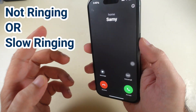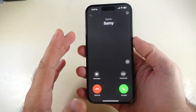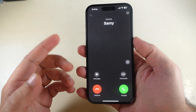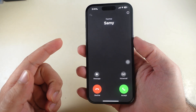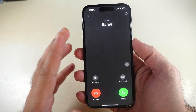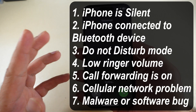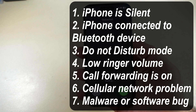Does your phone not ring when someone calls? Hello friends, I am Max. In this video I will guide you through 10 solutions to fix the iPhone not ringing problem. Let's watch the video to the end and get your phone ringing again. Here are some reasons that prevent the iPhone from ringing for incoming call problems.